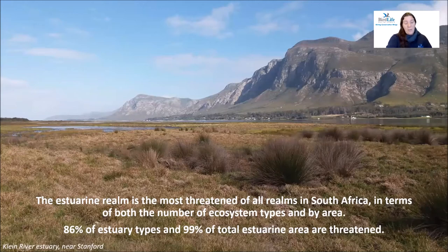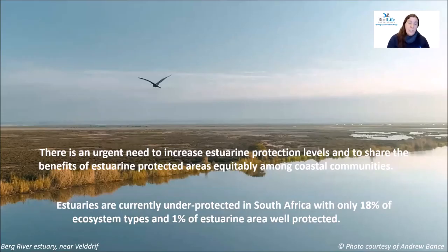Unfortunately, the estuarine realm is the most threatened of all realms in South Africa. Multiple interventions are required to ensure their future health and productivity, specifically around their direct management and the protection of freshwater input. There is also an urgent need to secure estuarine habitats against threats like mining, agriculture and infrastructure development. The key to achieving these interventions is an estuary's relative importance or protected area status, as protected areas promote better management and allocation of resources, including options like marine protected areas and protected environments.